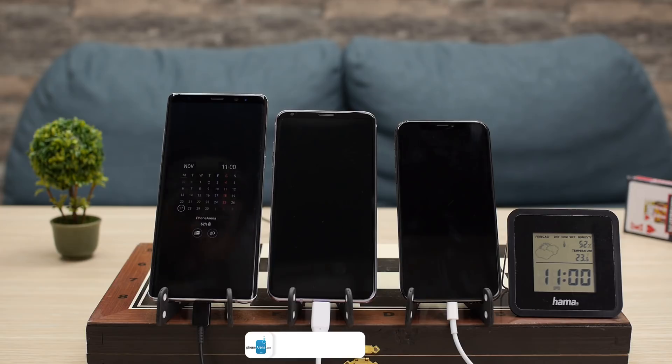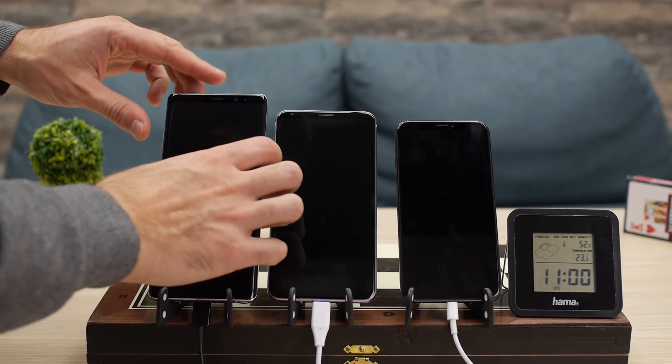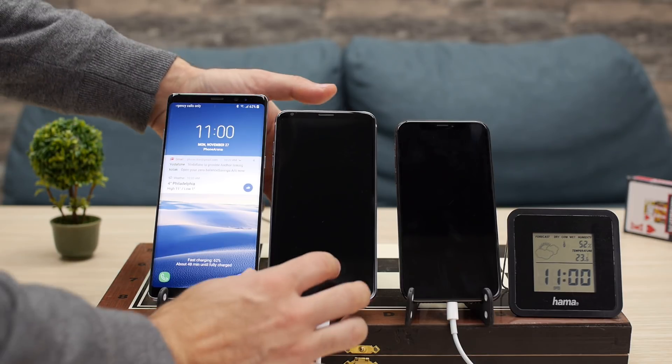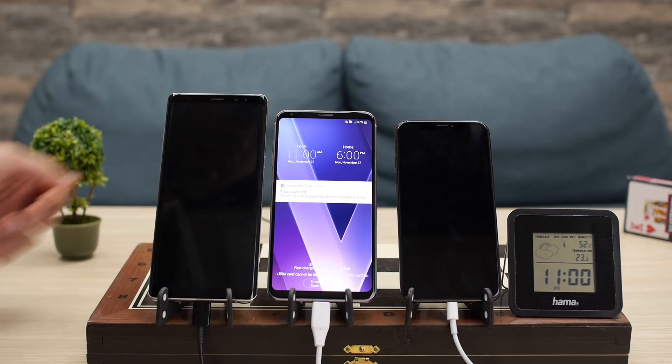At the 45-minute checkup, the Note 8 now has 62%, but the V30 has gotten a big boost in power to 57% and is now a close runner-up.